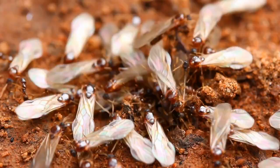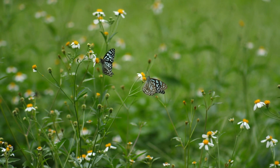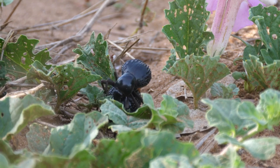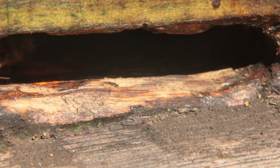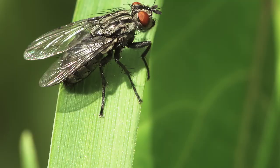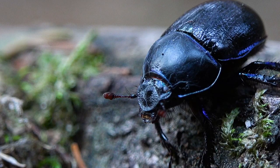Insects may be small in size, but their impact on our world is enormous. They are an incredibly diverse group of creatures, each with its unique adaptations, life cycle, and role in its ecosystem. Understanding and appreciating insects is a crucial part of understanding the larger world around us. Let's continue to explore, learn, and marvel at these small but mighty creatures.